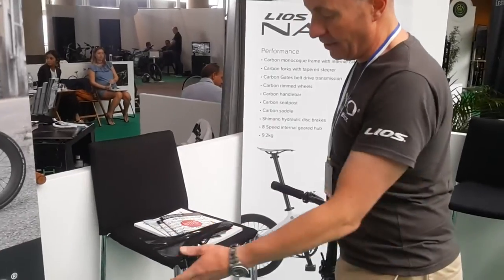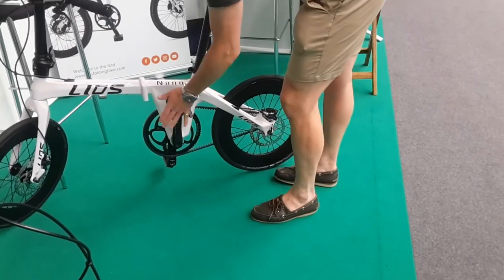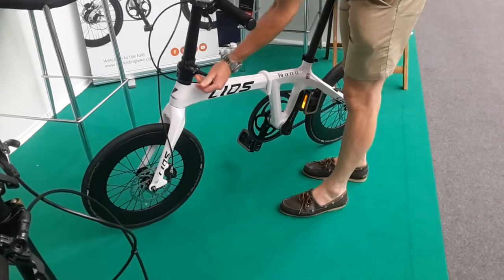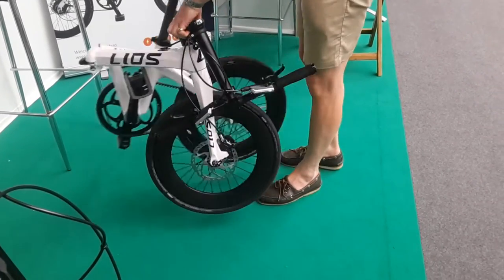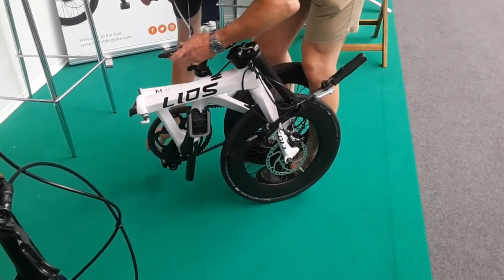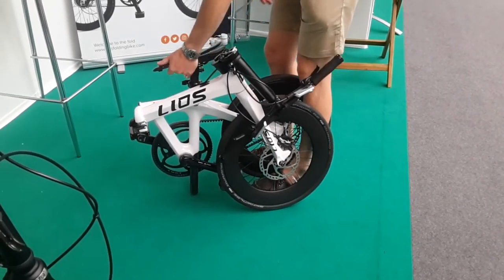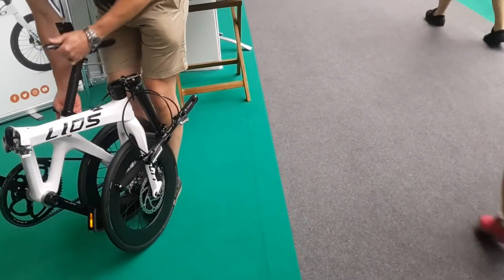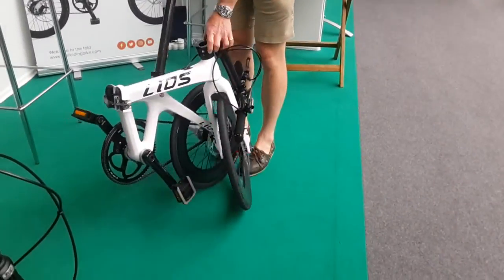And how does it fold? Very simply — I will show you. And this is it. And how do you carry it when it's folded? Can you roll it too? You can. I leave that up and you just roll it. It's very handy.